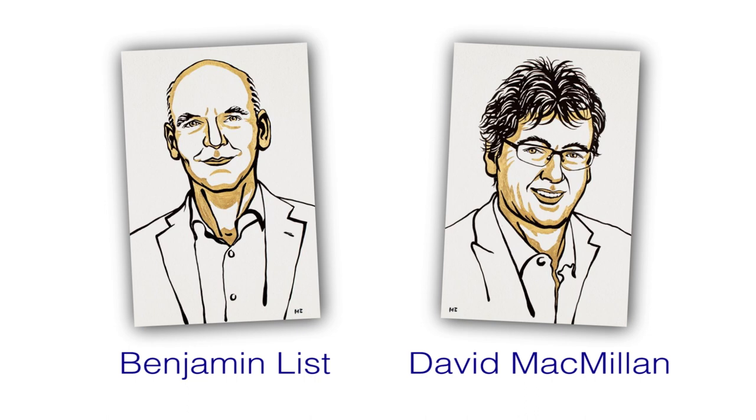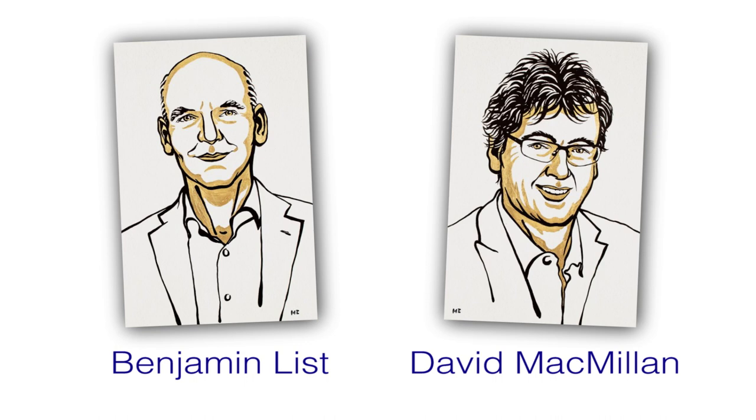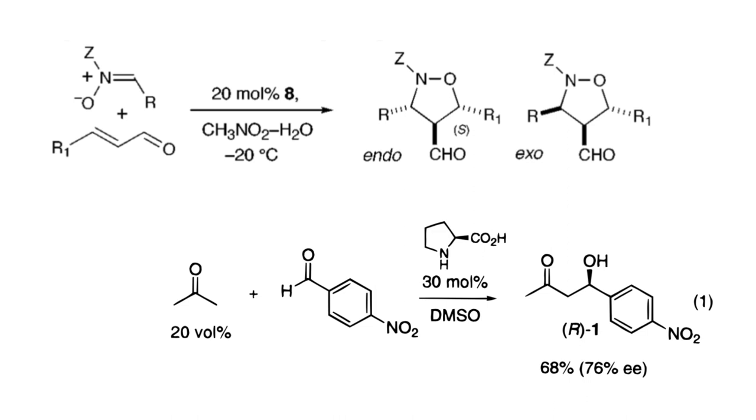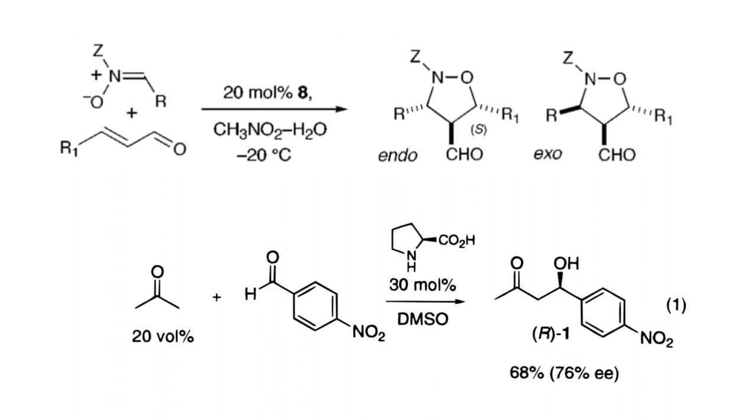This year's Nobel Prize was won by two chemists, Benjamin List from Germany and David McMillan, originally from Scotland but whose scientific career has been in America. It is based on a field called organocatalysis — using organic molecules as catalysts, and using them very specifically for making molecules of one hand rather than the other.